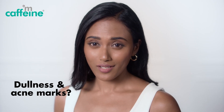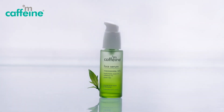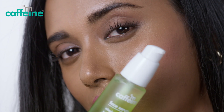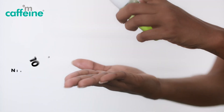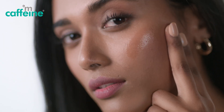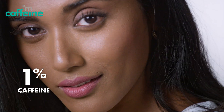For dull skin and acne marks, you need green tea and niacinamide. mCaffeine Green Tea Face Serum with 10% niacinamide and 1% caffeine — niacinamide reduces acne marks and blemishes, hyaluronic acid deeply hydrates, and 1% caffeine controls oil and pores.